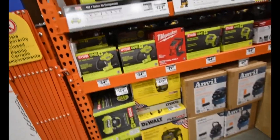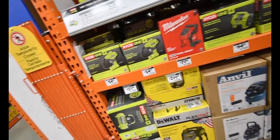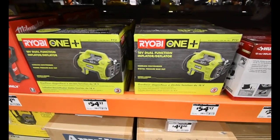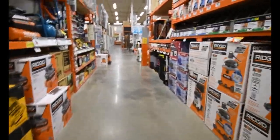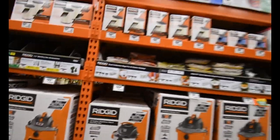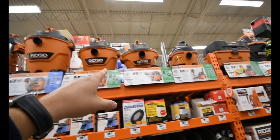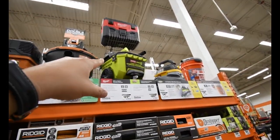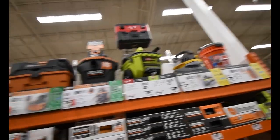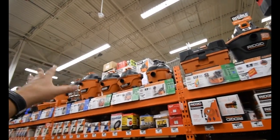Last area to check — same price, same price. Just to show you, these are all a little cheaper vacuums. Compared to the Ryobi flat-top design, where the rest of the vacuums are top-heavy — it's just a bad design.